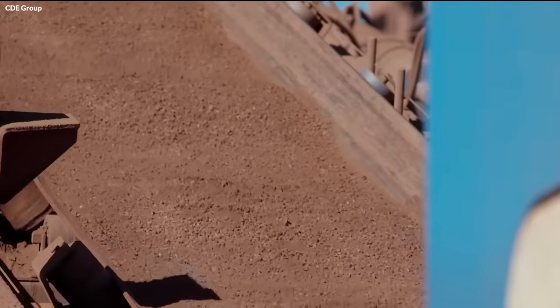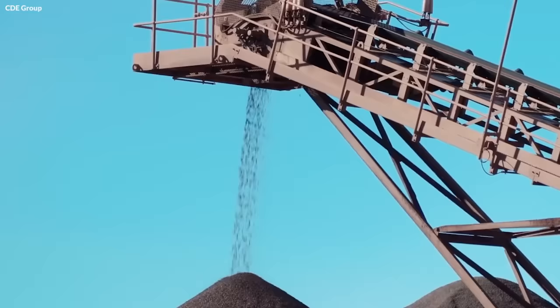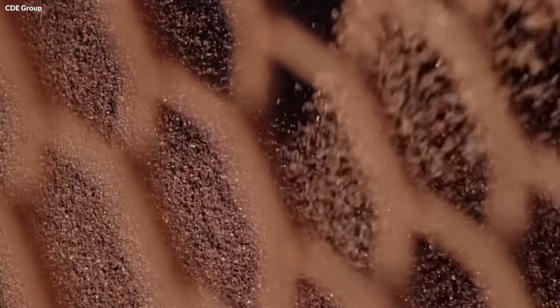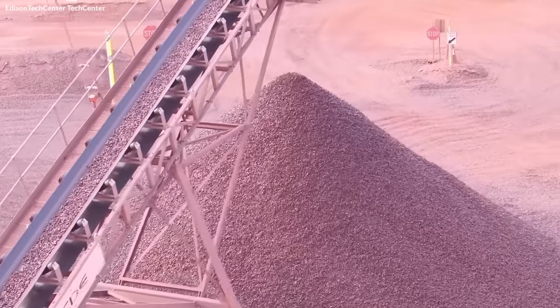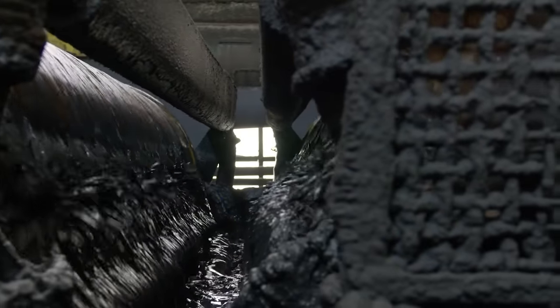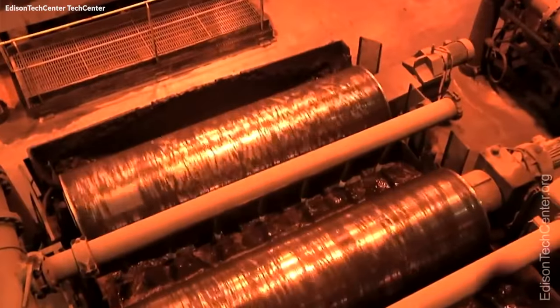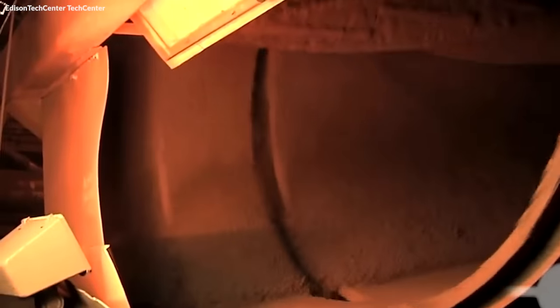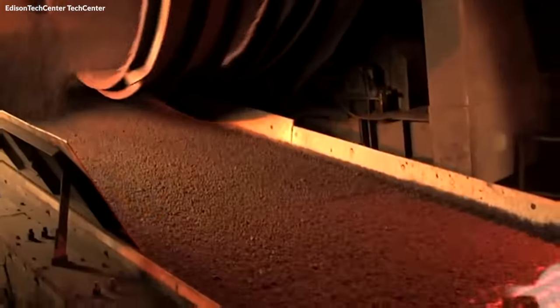Iron ore undergoes a process called beneficiation to increase iron content and remove impurities. This involves grinding the ore into a fine powder, followed by magnetic separation and flotation techniques. The powdered ore is then mixed with water and reagents, creating a slurry. Magnetic separators attract magnetic iron particles, effectively separating them from non-magnetic waste.